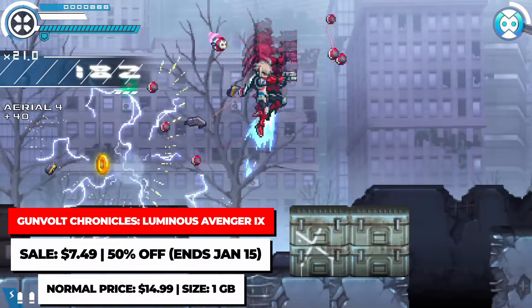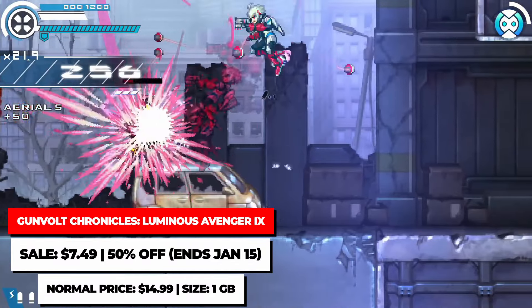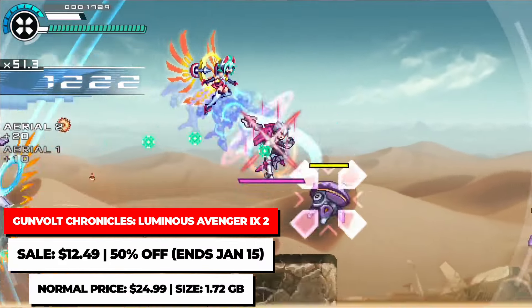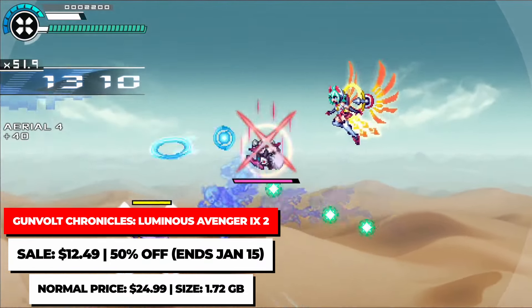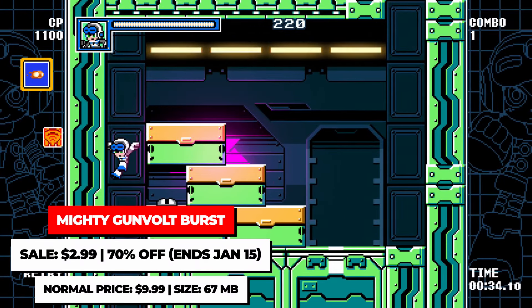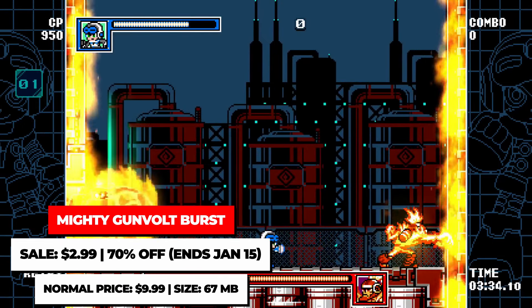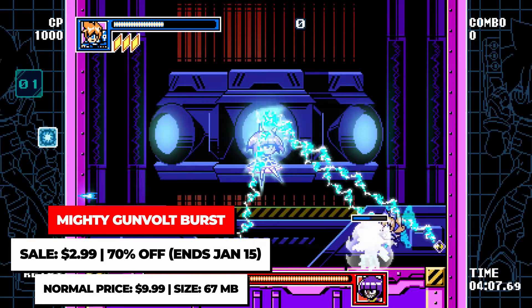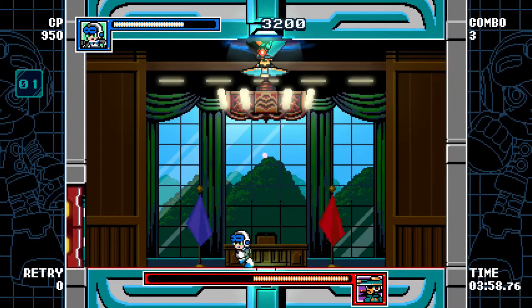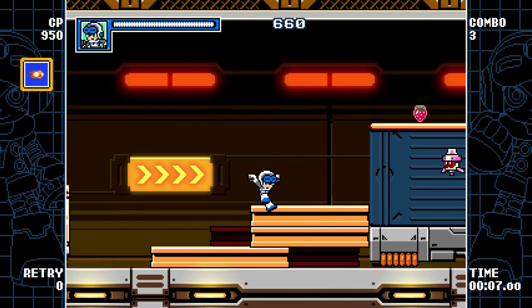The Gunvolt Chronicles Luminous Avenger X games are a spin-off series in the Gunvolt universe, focusing on character Koppen and their unique abilities and dash powers. The first game is on sale for $7.49, while the second one is on sale for $12.49. Finally, there's Mighty Gunvolt Burst, another spin-off game featuring characters from the Gunvolt series and Mighty No. 9 — you can really see the Mega Man vibes in this one. It's on sale for just $2.99, a brand new low price on the eShop. There's a demo on the eShop as well in case you're interested.